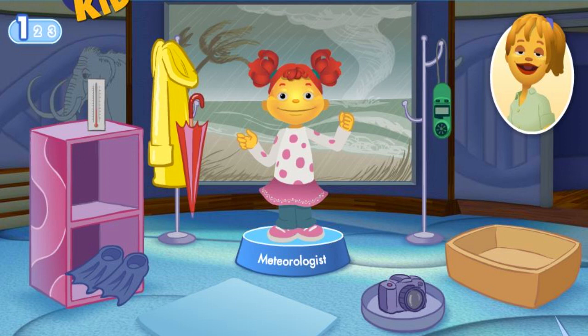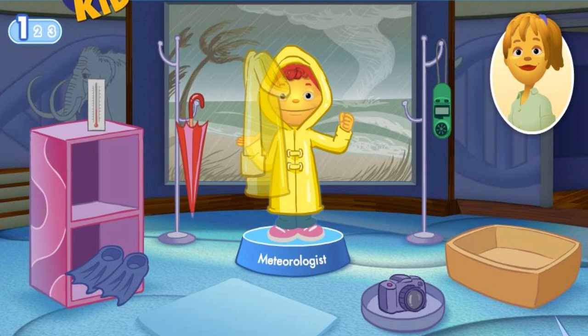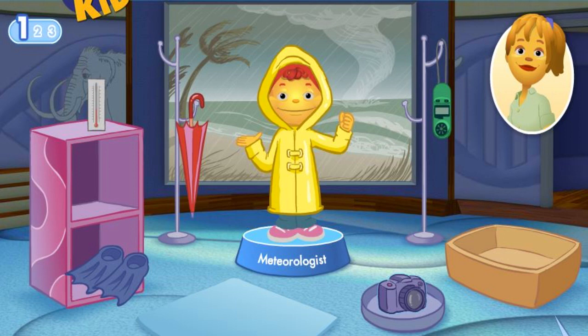What tools does Gabriela need to do her job? A rain jacket keeps you dry in the rain. Lo siento. Sorry. Try again. This scientist doesn't use a camera.